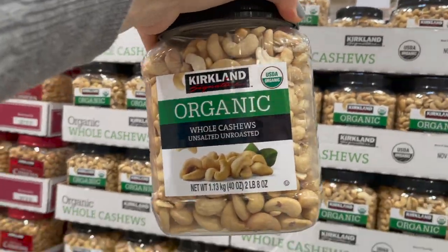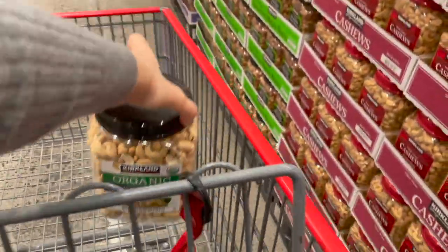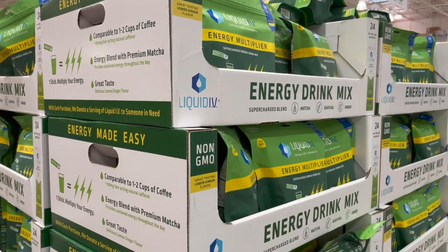We are desperately in need of some cashews. If you are vegan or plant-based, cashews are the base of a lot of homemade sauces. These are organic whole cashews, unsalted, for $16.99 — you get two and a half pounds.